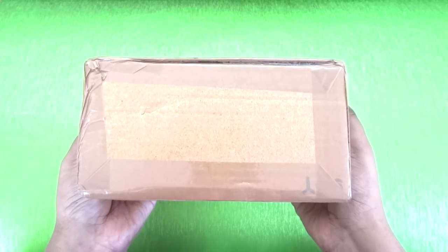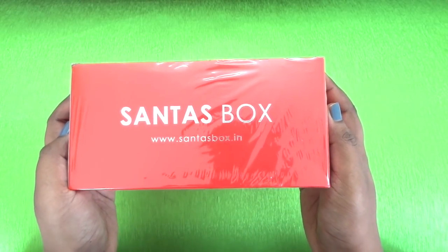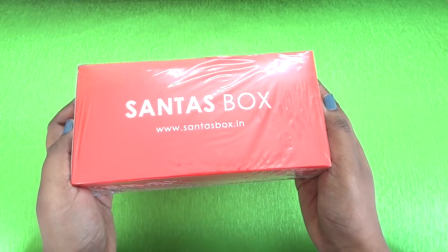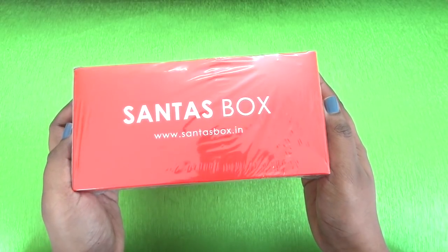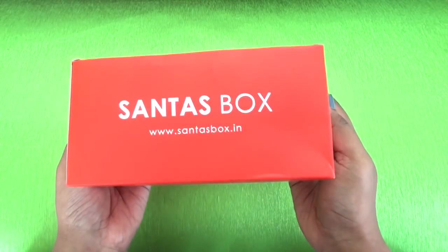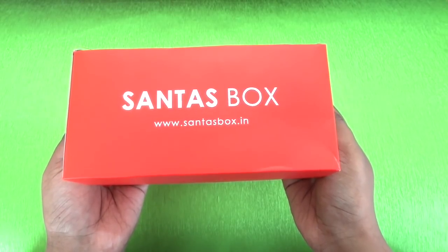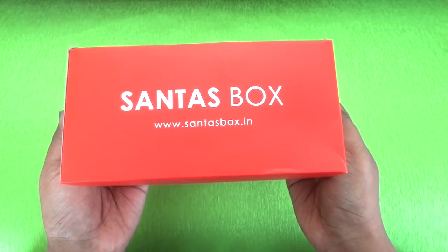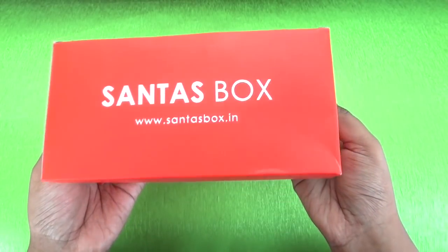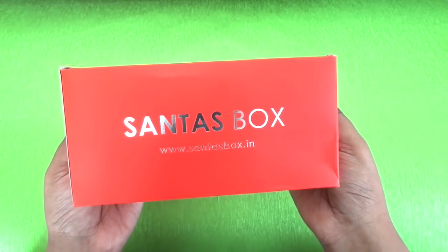This is how the package has arrived - inside a brown cardboard box there is this beautiful red box with 'Santa's Box' and the website address written in silver color. It also has a polythene wrap over it. The box itself is very cute; even the color of the box is like Santa's outfit. This would definitely be the perfect Christmas gift, and the box reached me in perfect condition without any damage, so the packaging was good.